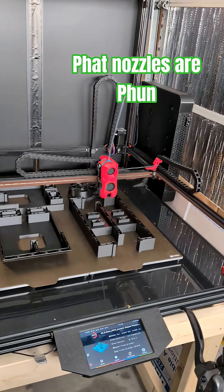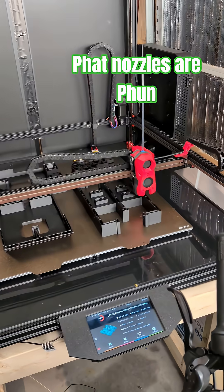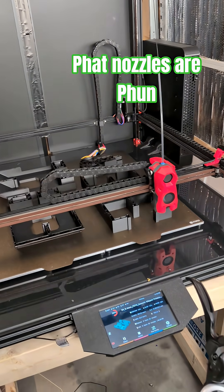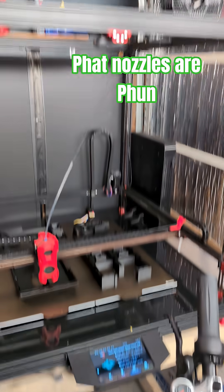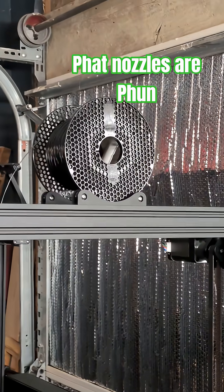Printing with a 0.8mm nozzle, 0.4 layer height, ultra high flow Rapido hotend from FATUS — it's a 0.8 CHT — and we are sucking down filament. This is a 2kg spool of Prusament PETG.